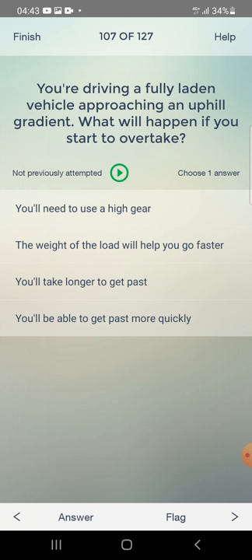You are driving a fully laden vehicle approaching an uphill gradient. What will happen if you start to overtake? You will need a higher gear, the weight of the load will help you go faster, you will take longer to get past, or you will get past more quickly? The answer is: you will take longer to get past.